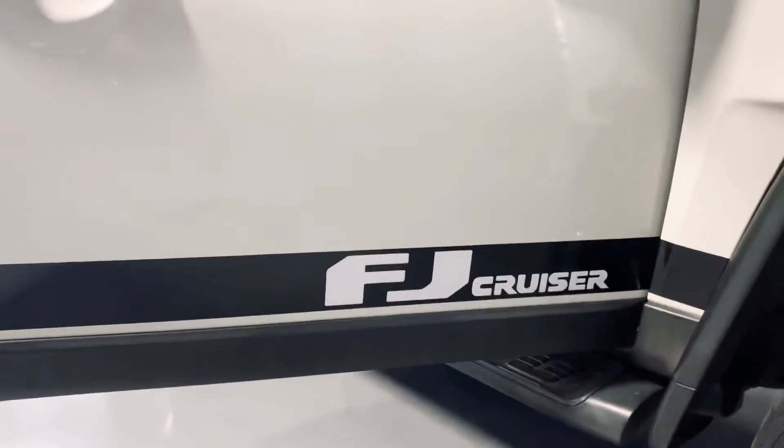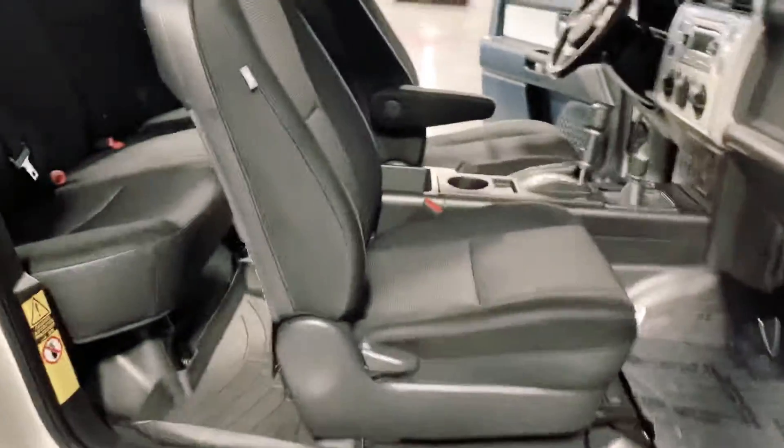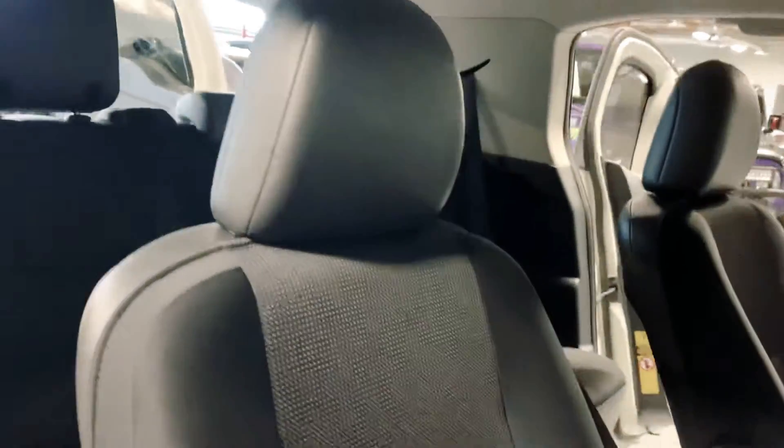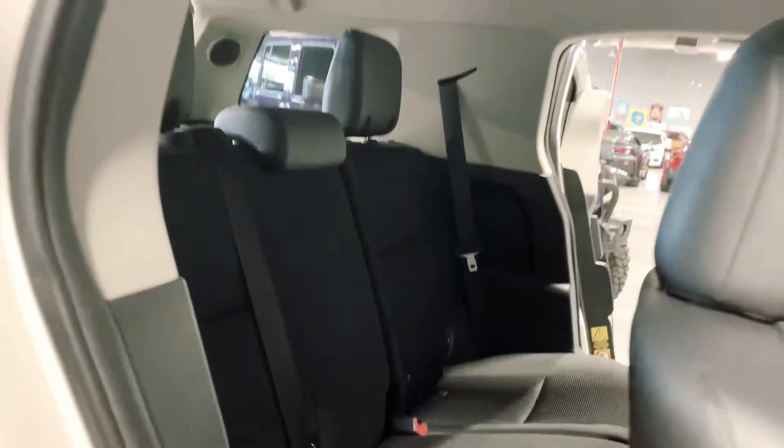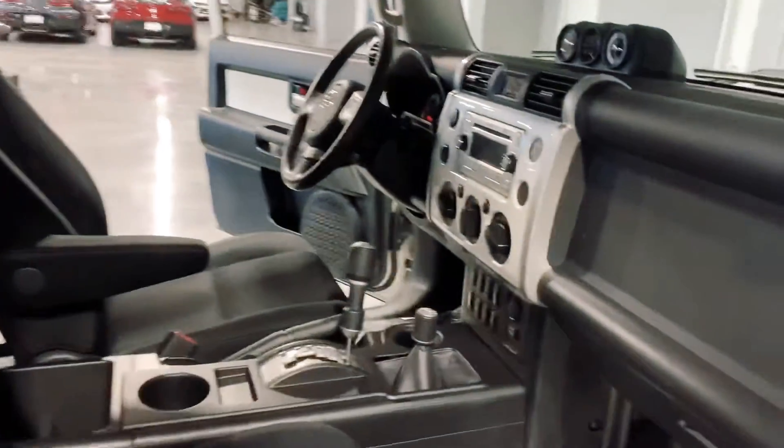It's got the decal around the side. It does have cloth seats and then the all-weather mats. And then this back door folds out like that — kind of like a suicide door effect.